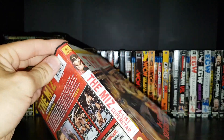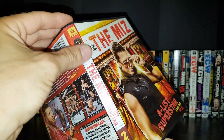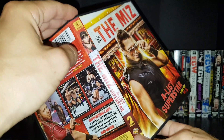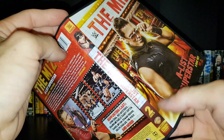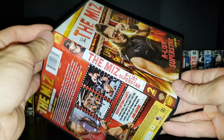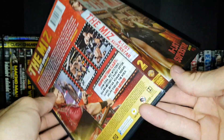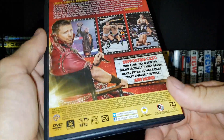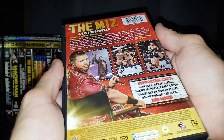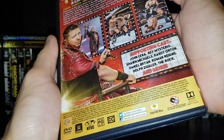Really nice spine — you've got the Miz on it. I really wish they would stop with this superstars-on-the-spine thing. I liked it at first, it was cool, but now I'm kind of sick of it. The Miz A-List Superstar has a 345-minute runtime, so just under six hours, and they're not really skimping out on anything here.